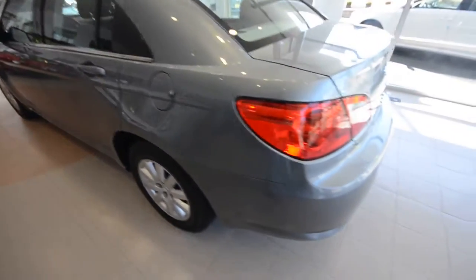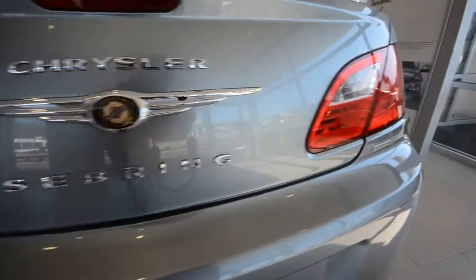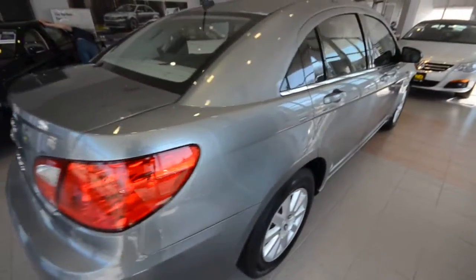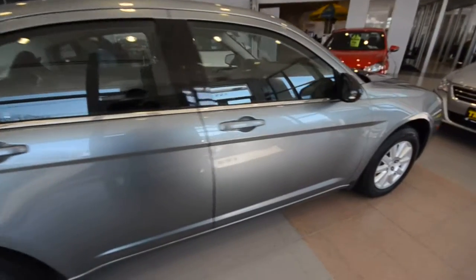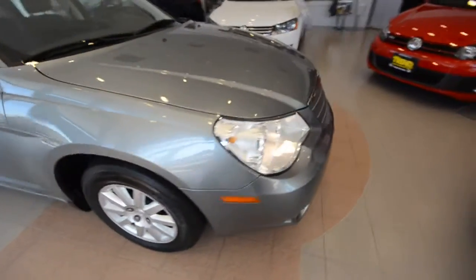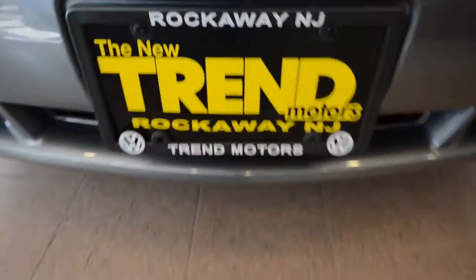This is a 2010 Chrysler Sebring touring model with that 2.4 liter four-cylinder motor, just over 31,000 miles — a very capable sedan. This one is only at Trend Motors Pre-Owned in Rockaway, New Jersey. See you soon.